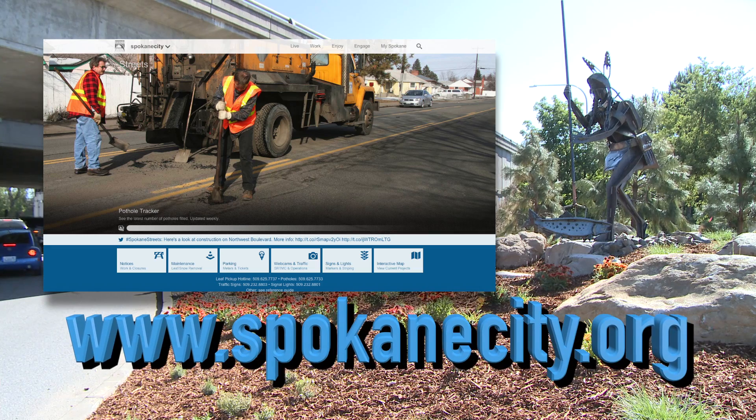If you want to learn more about this project and all of the others happening during this construction season, head to SpokaneCity.org and click on Streets.